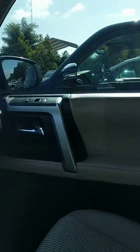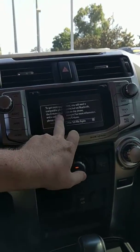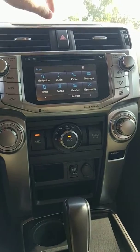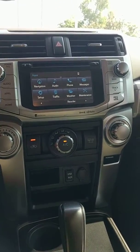It's got a 4.0 liter engine, you're going to get about 17 to 21 miles to the gallon. And you can see you've got the embedded navigation, all Bluetooth controls for audio, phone, messages, and traffic and weather apps as well.